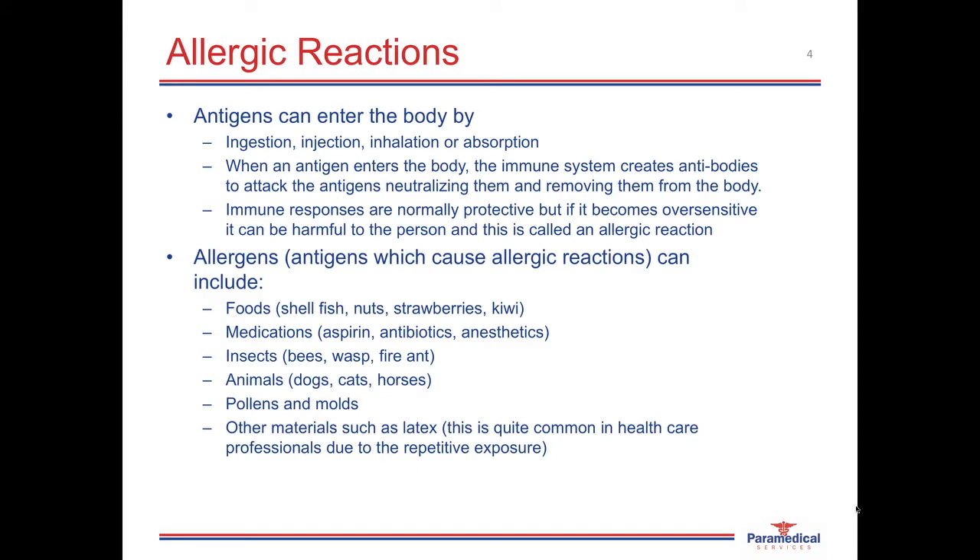Different allergens — things that can cause an allergic reaction — include substances such as food, including shellfish, nuts, strawberries, and kiwis, to name a few. Medications can cause quite severe allergic reactions, from substances such as aspirin, antibiotics like penicillin, and different types of anesthetic medications. Insects, particularly bees, wasps, and fire ants, can cause allergic reactions. People can also have mild allergic reactions to animal hair, in particular dogs, cats, and horses, as well as different pollens and molds.